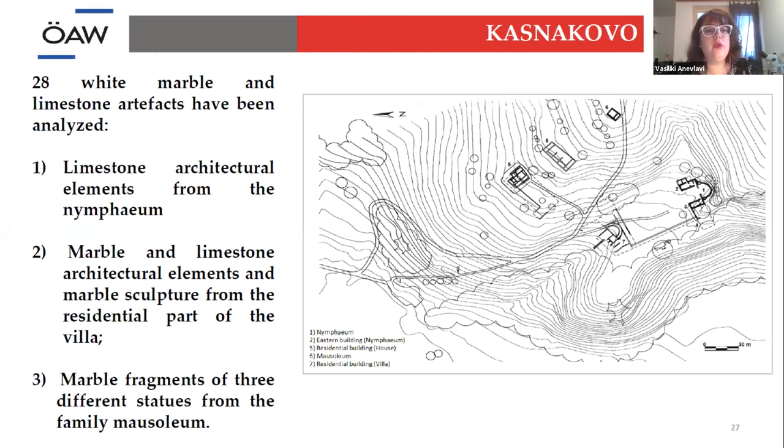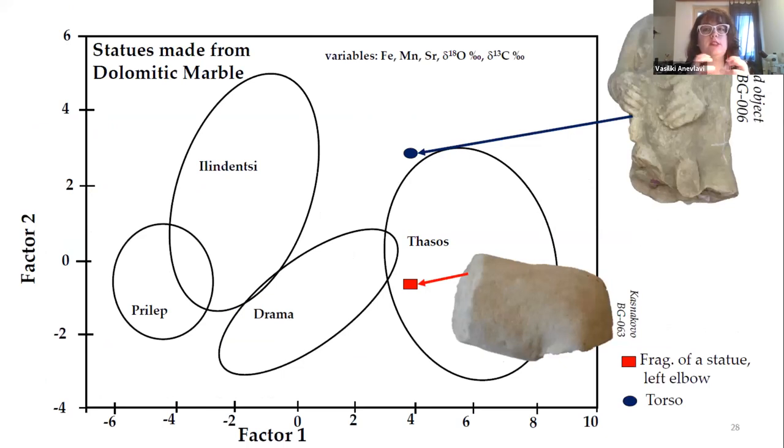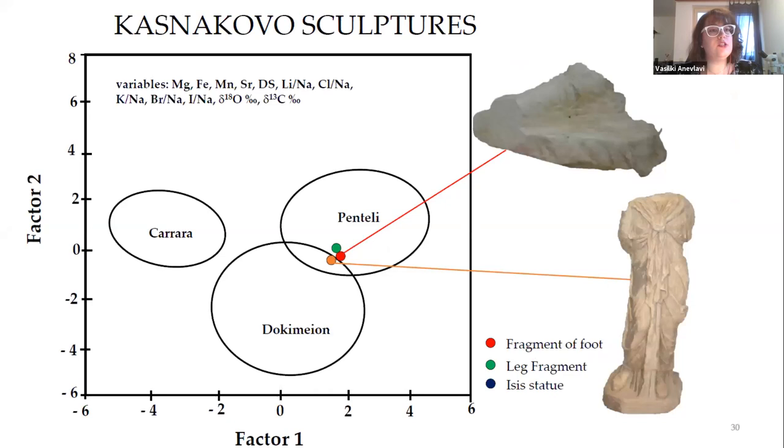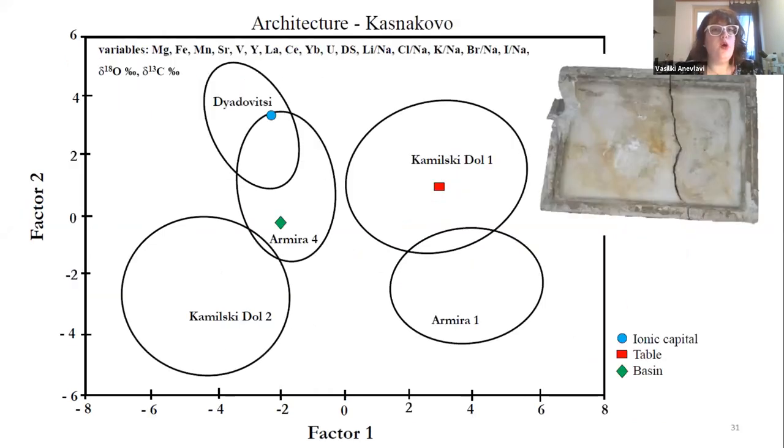Moving quickly to Kasnakovo: we have about 30 samples. The limestone architecture of these buildings is coming from a source next to the site. However, what is interesting is that the marble sculptures show dolomitic marble coming from Thassos, not from local sources. The statue of Isis, a leg fragment, and a sandal are all coming from Penteli in Attica. So again, nothing local — only imported and from quite far away. The white marble architectural elements — an Ionic capital, a table, and a base — are all coming from local sources: Kamilsky-Dol, Armira, and Teodovici.